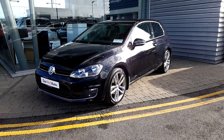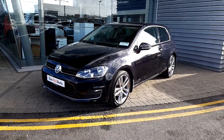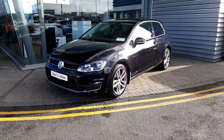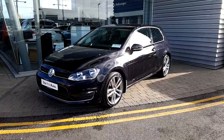Welcome to Joe Duffy, based in Airside and Swords. Today we have a 171 Golf Highline. It's an automatic 7-speed with front wheel drive, 110 brake horsepower. It is a 1.2 TSI engine and it has 30,000 km on the clock.